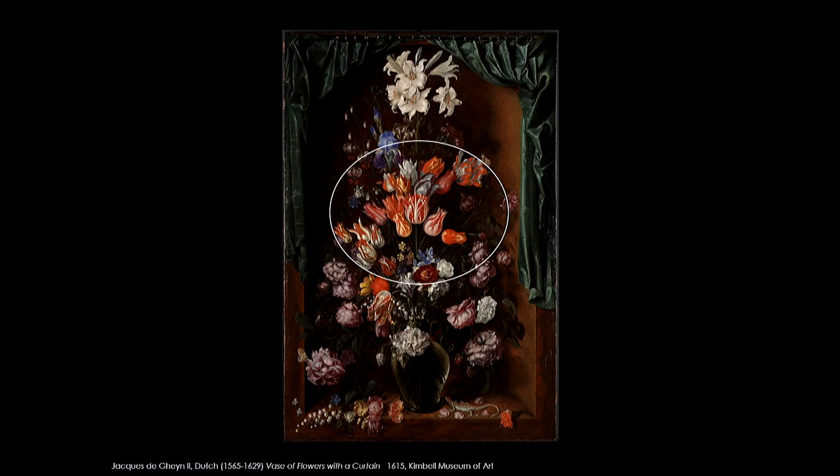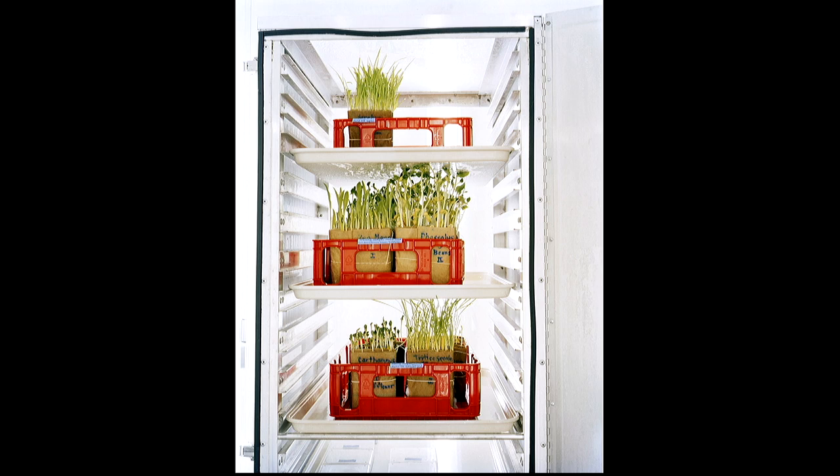Jacques de Gheyn had access to these tulips because he was friends with the scientists. At the same time that people were breaking into the Leiden Botanical Garden and stealing the bulbs, Jacques de Gheyn had access to be able to paint them. That kind of relationship between science friends and artists is a whole situation that deserves research. As somebody who works with scientists, I recognize not only how important access is, but how important conversation is with these people.